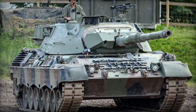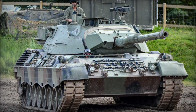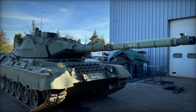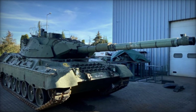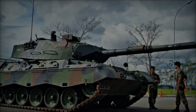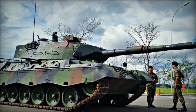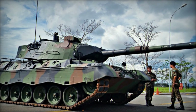The Leopard 1A5 MBT stands as a testament to German engineering and innovation in armored vehicle design. By integrating advanced technology and enhancing existing capabilities, the Leopard 1A5 remained a formidable opponent on the battlefield well into the late 20th and early 21st centuries. Its contributions to both NATO defense strategies and international peacekeeping missions highlight its versatility and enduring impact on military history.